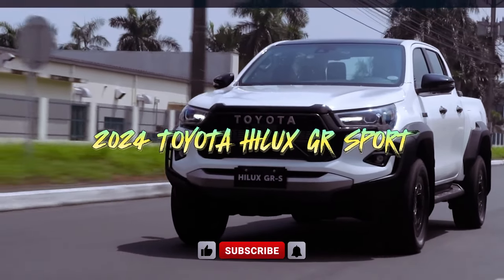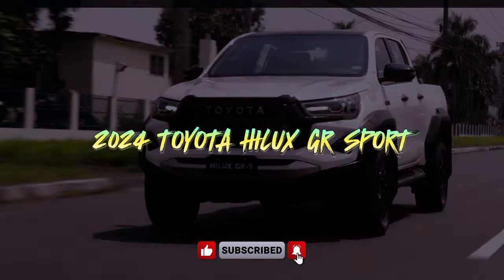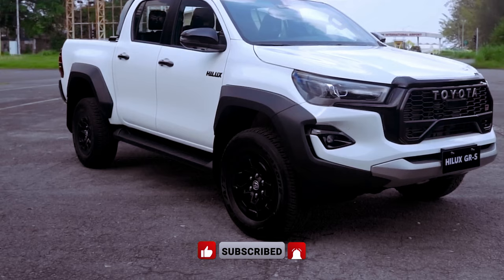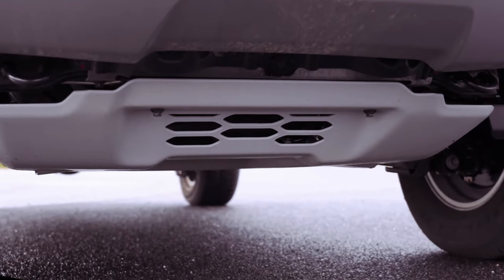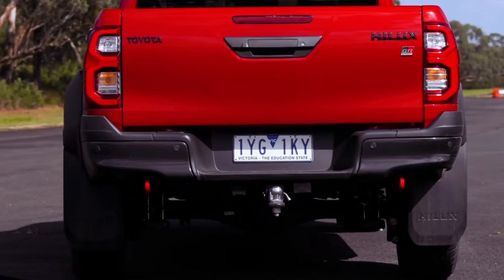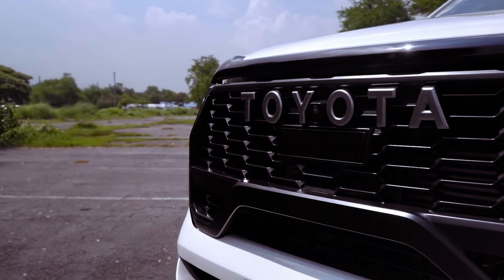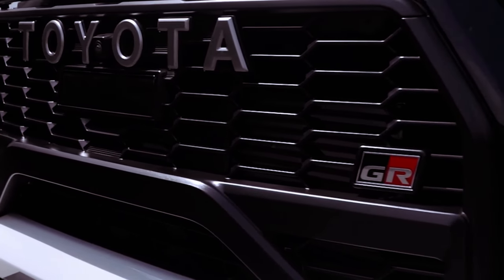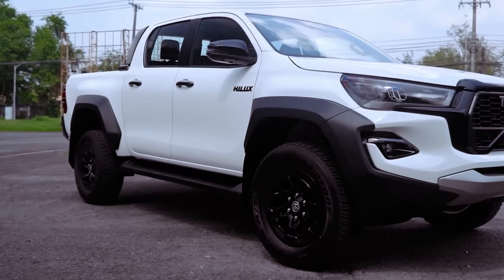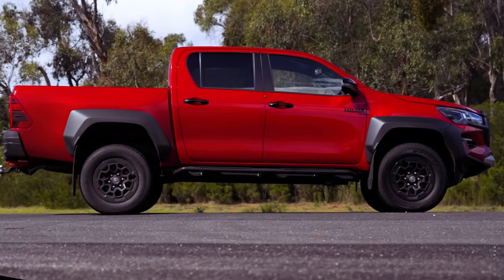The 2024 Toyota Hilux GR Sport is a product of an Australian-led design and development initiative, infused with the spirit of the Dakar Rally-winning Hilux truck, now tailored for the everyday customer. Sharing its robust underpinnings with the Rogue model, the GR Sport boasts a refreshed appearance, increased power and torque, an updated automatic gearbox with paddle shifters, four-wheel disc brakes, revised KYB shocks, and interior trim enhancements.